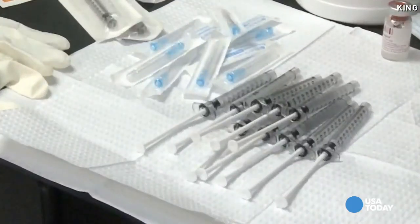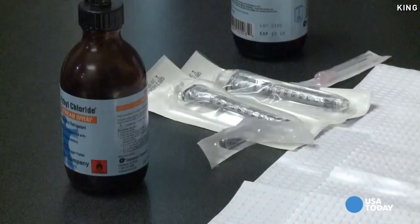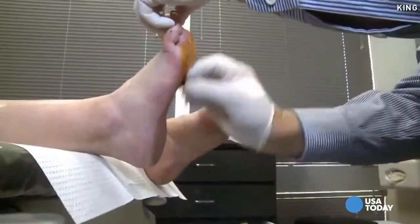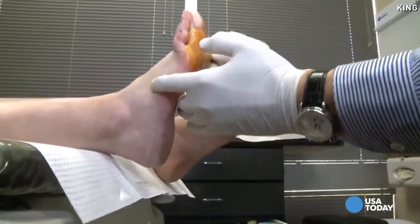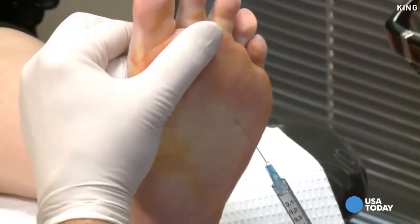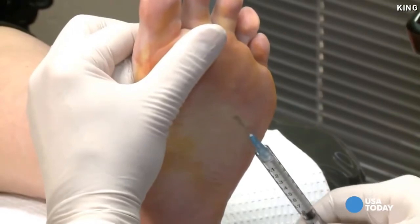It is a dermal filler injection made of polylactic acid and feels like a gummy bear. Dr. Kerry Zhang first sterilizes the area, then sprays a cold numbing solution. Then in goes the shot — four to five injections per foot.